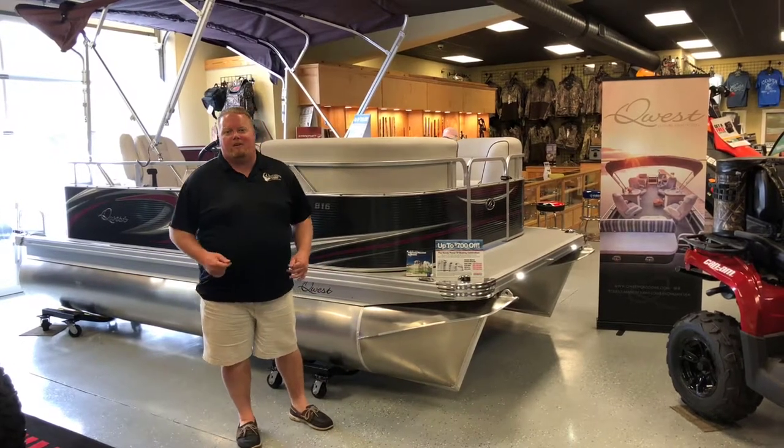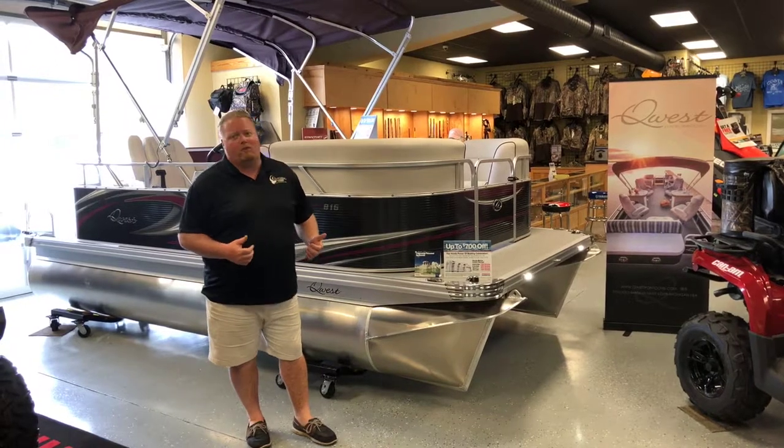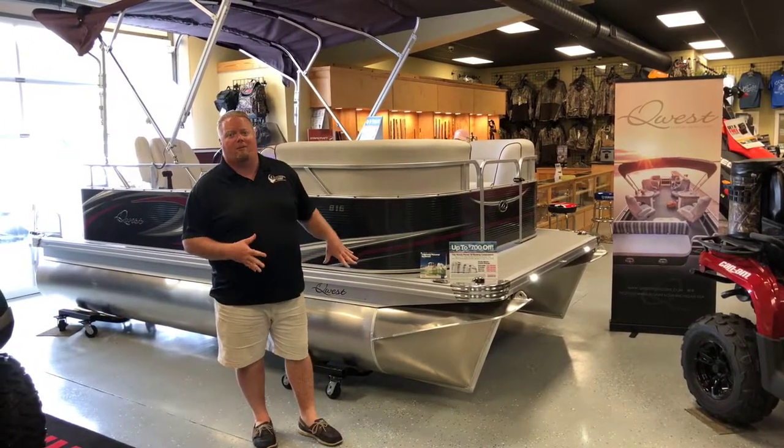Hi guys, Andrew here with Muddy Bay Marine and Muddy Bay Outfitters. We're having a fantastic Memorial Day. I just wanted to take a few moments to tell you about something I'm really excited about here in the showroom.